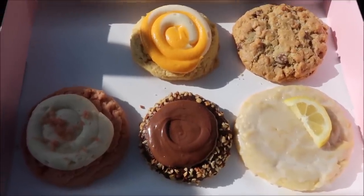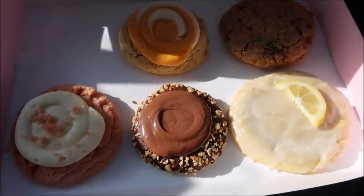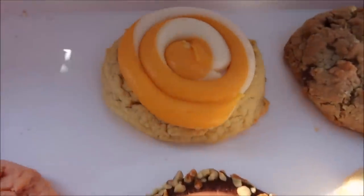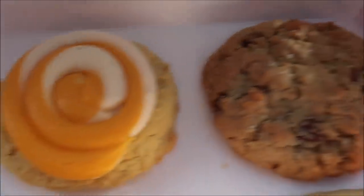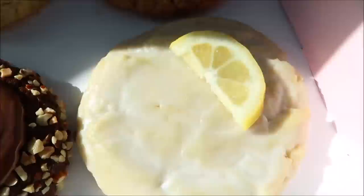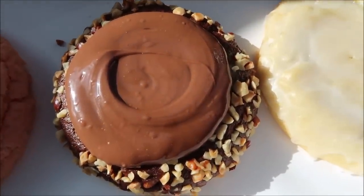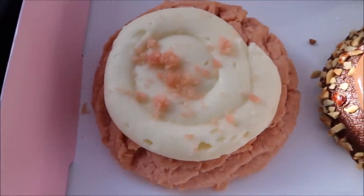These are the five new cookies at Crumbl this week. The first one is the mango frozen yogurt, then this one is called mom's recipe, then we have a lemon glaze, then we have hazelnut - a hazelnut mudslide featuring Nutella - and then this one is called pink velvet.